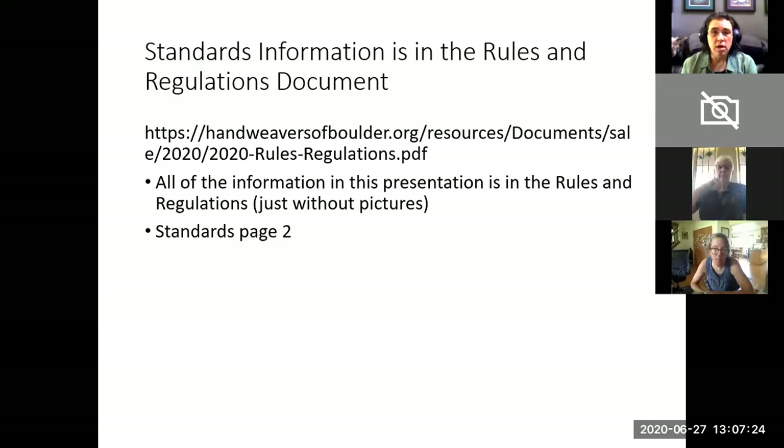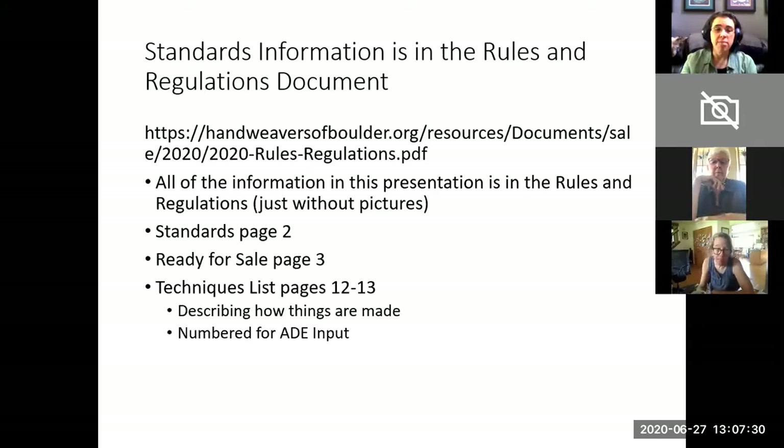The standards are on page two of the rules and regulations document. Ready-for-sale information is on page three, and our technique list is on pages 12 through 13. The techniques list describes how things are made and we're going to be going through them one by one. The techniques are numbered for categorization for when you're putting items into the artist data entry database, which will be covered in a different curious-about-the-sales session.